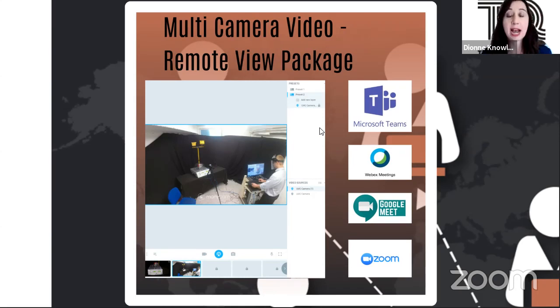With ManyCam and the hardware, it's compatible with Microsoft Teams, WebEx Meeting, Google Meet, Zoom, and all the major online meeting platforms.